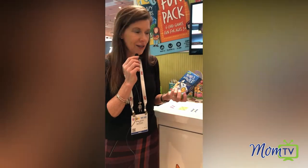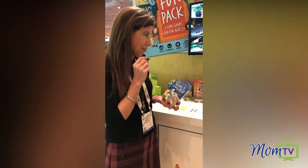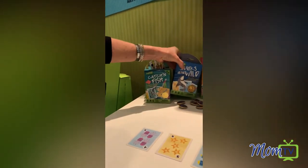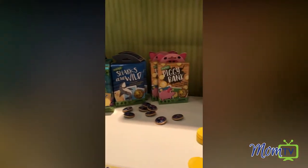There are several different games. You can find them at your retailers and at amazon.com. Check them out — Catfish and Fish, Piggy Bank, Sharks Are Wild — all really great new products from Hoyle, a company that you love and trust. And now your children will too. I'm Maria Bailey with MomTV.